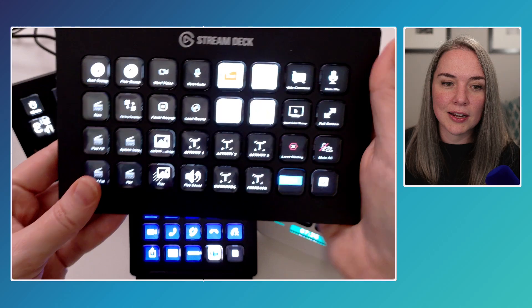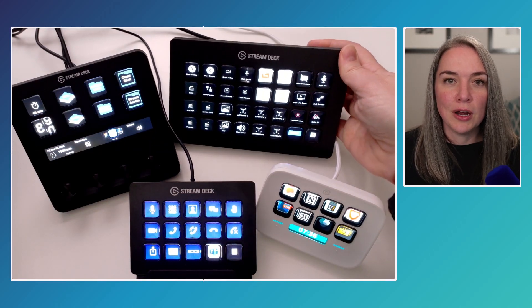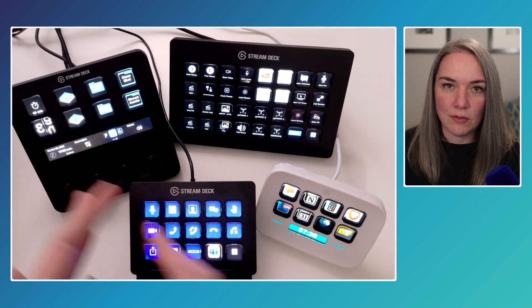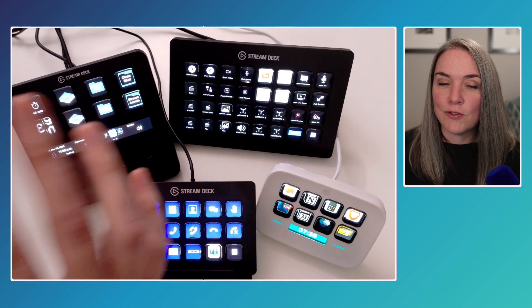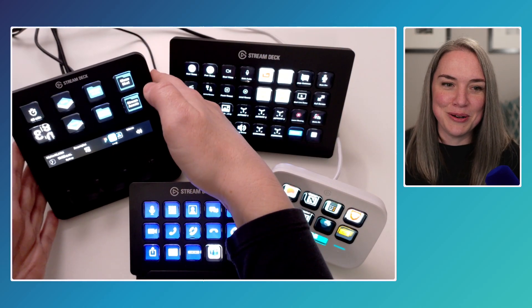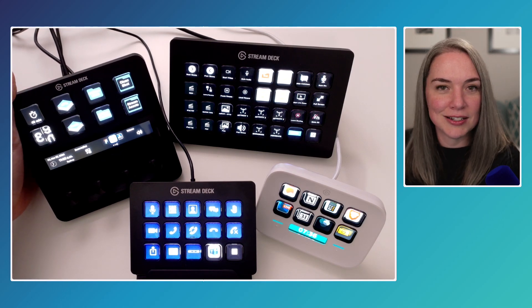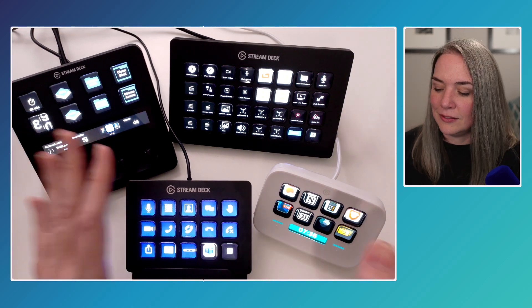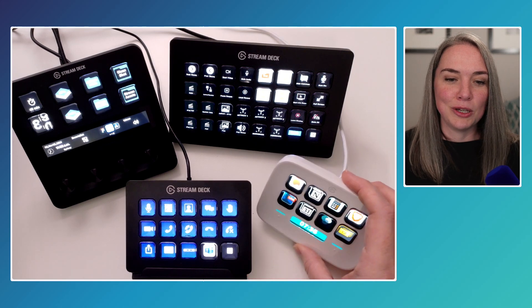Keep in mind your context for what you'd use it for most. If you're primarily using it for productivity — remembering things, text expansion — you can probably get away with fewer buttons. If it's a production, I'd go with the 32-key XL. If you're primarily using a prompter but don't have a big production, I think the Stream Deck Plus is the right call. The Neo and 15-key are both great options if you're just getting started, and they're really good price points as well.